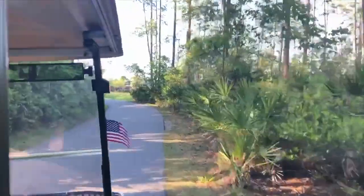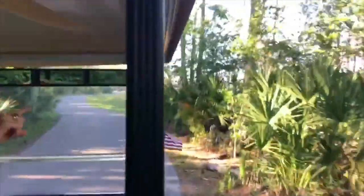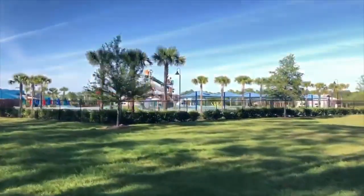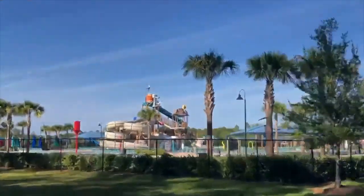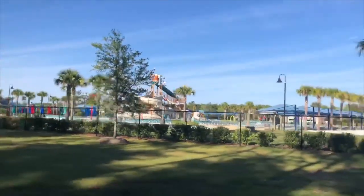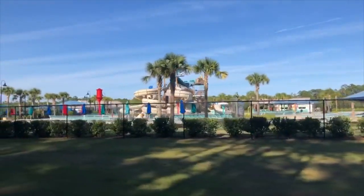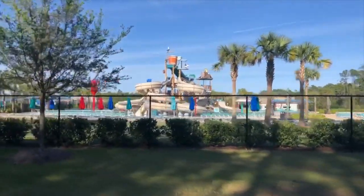We're coming to the back side of the spray park — we literally did just a big circle, though we cut off a lot of it. Look at this amazing spray park. There's that bucket I was referencing earlier and those water slides. It's closed today because we always close our spray park on one day and our splash park on the other, so residents can always attend one of the water parks. We have lots of seating as well.